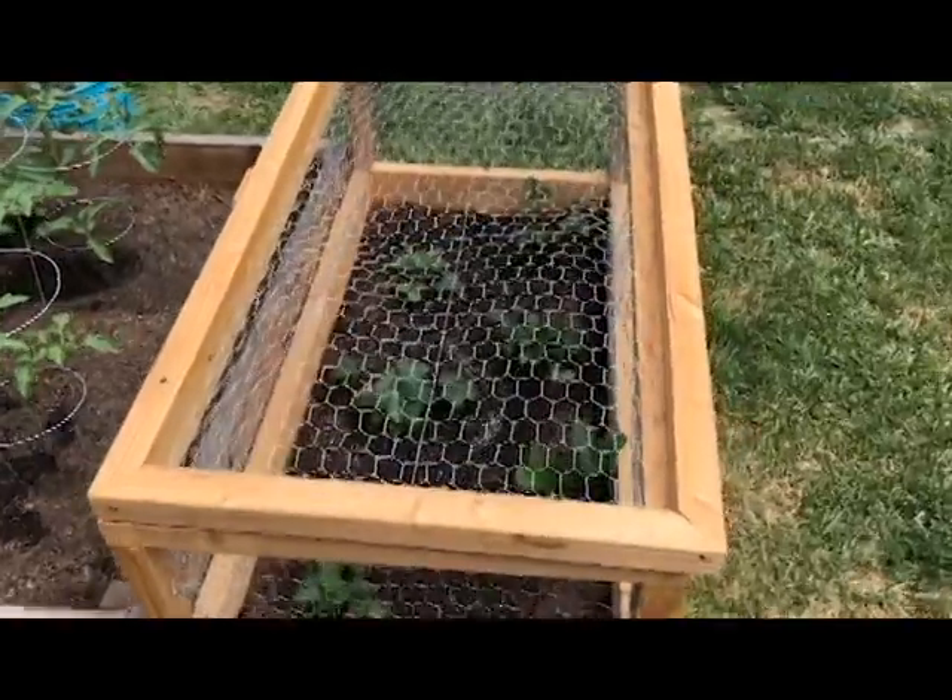Hello! So today is week five of our garden tours — it would be a lot easier if I actually checked, but I think it's week five. We have a lot to show you and it's supposed to start raining tomorrow, so we're going to do this really fast.